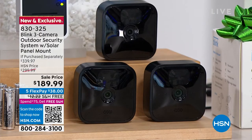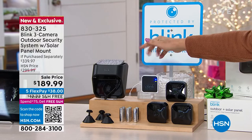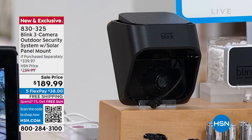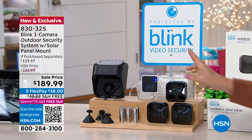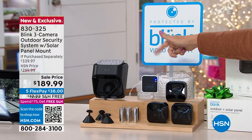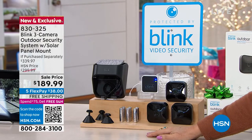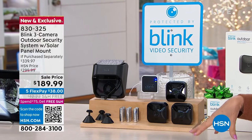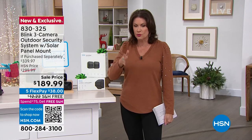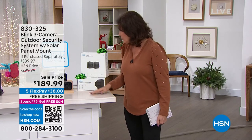You're getting three cameras, and one of them is going to have a solar panel — so you don't have to worry about charging it, it just automatically keeps charging itself. All three are indoor/outdoor, and one of them you can attach with a solar-powered system. You get everything you need right down to the batteries. Your entire price on this: one hundred eighty-nine dollars and ninety-nine cents, five flex payments, free shipping and handling. Five flex payments means thirty-eight dollars on your credit card.